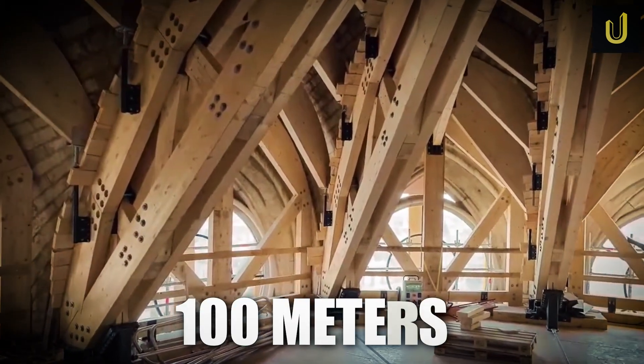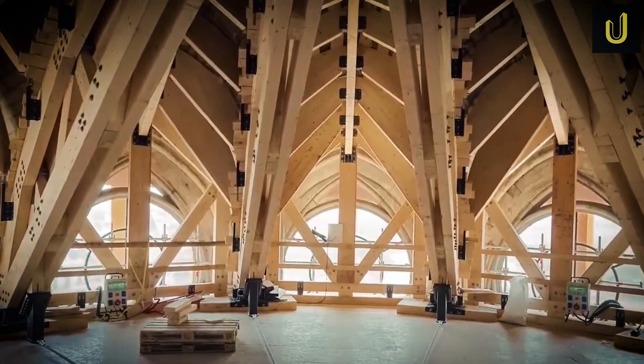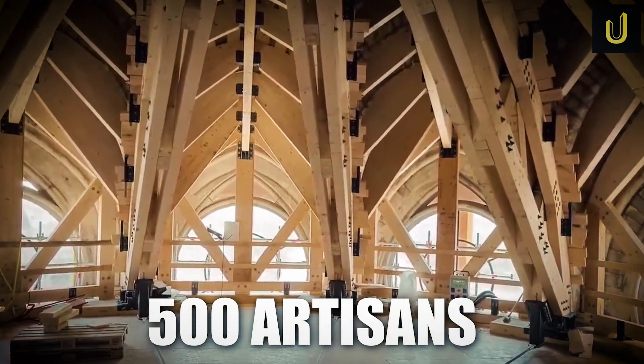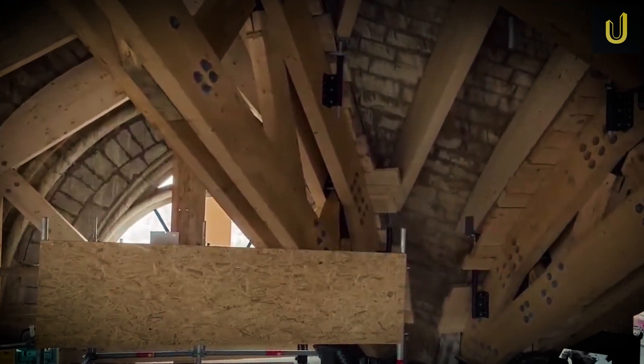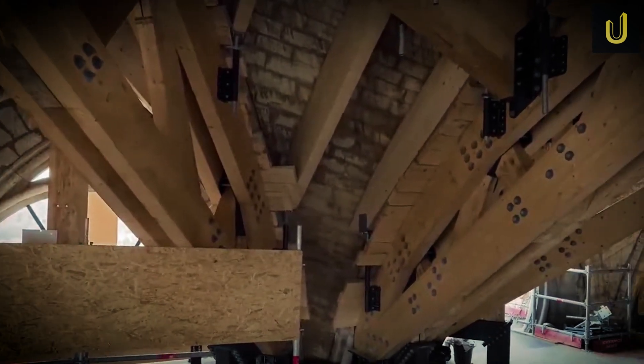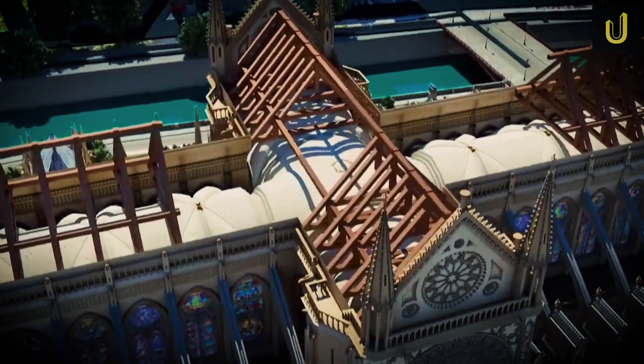A spire nearly 100 metres high was rebuilt beam by beam, with lead sheets hammered by hand. Over 500 artisans worked day and night, guided by data and history. How exactly do you restore a medieval building using tools from the past and tech from the future?